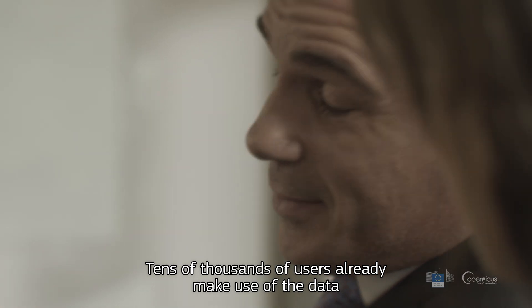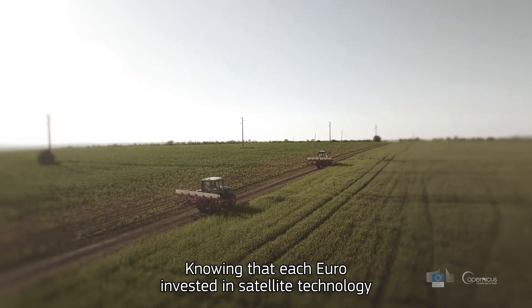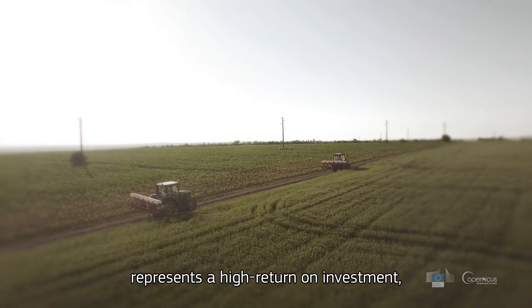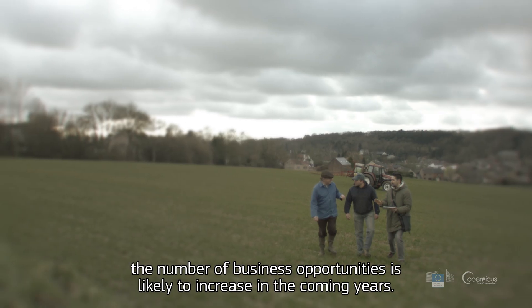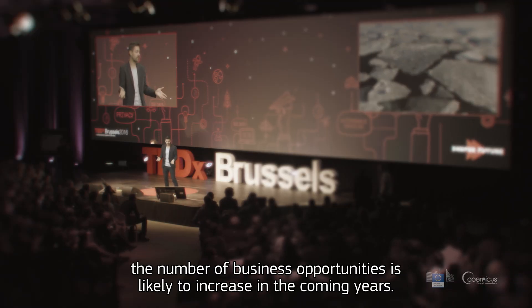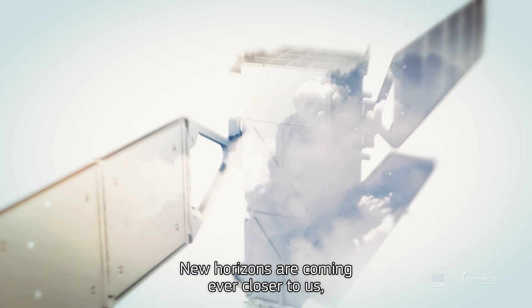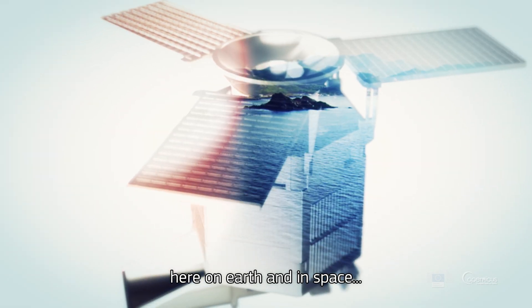Tens of thousands of users already make use of the data which is freely available. Knowing that each euro invested in satellite technology represents a high return on investment, the number of business opportunities is likely to increase in the coming years. New horizons are coming ever closer to us — here on Earth, and in space.